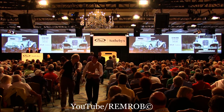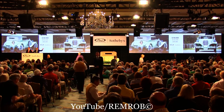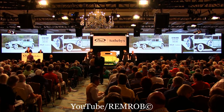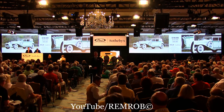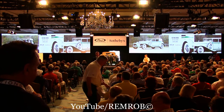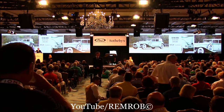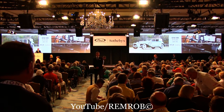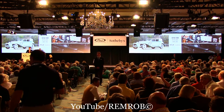At $140,000 then — do I have $142,500? At $140,000, we're all done. All finished. At $142,500. $142,500 — do I have more? At $142,500, I'm going to sell for the first time. It's going for the second time. Third and last time. At $142,500.